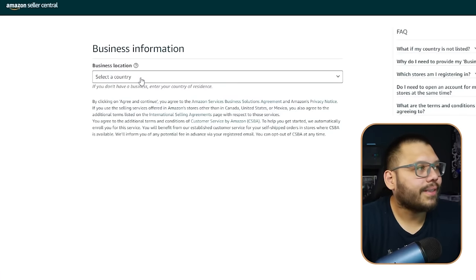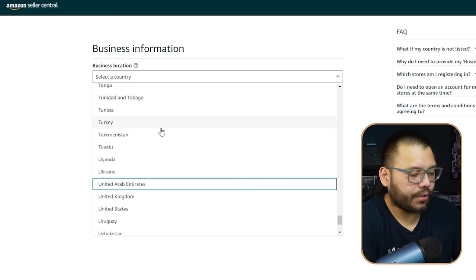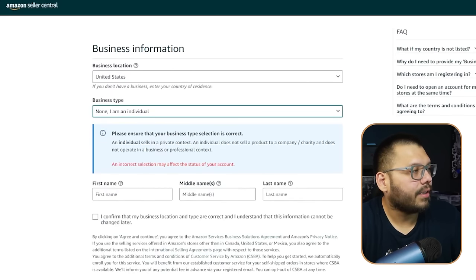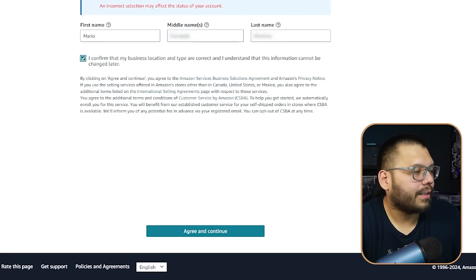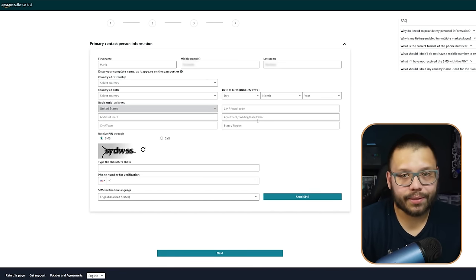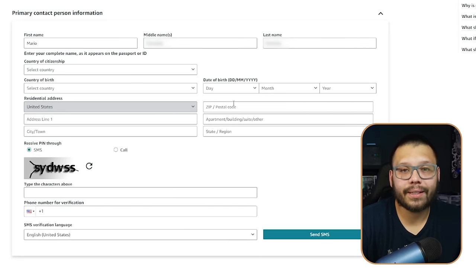Click Begin, select your country — in my case, United States — business type: none, individual. Submit all your personal information including uploading your bank statements and valid ID. After that, you'll wait to get approved, and Amazon may email you requesting an interview or a one-on-one call.